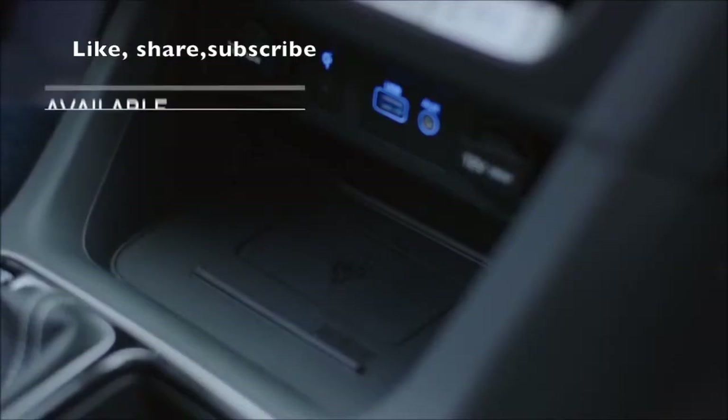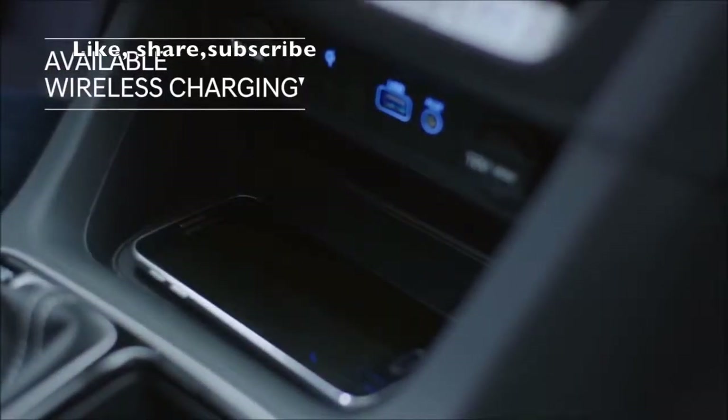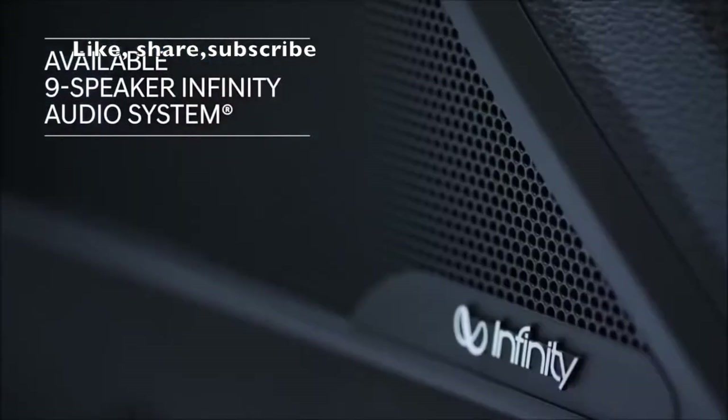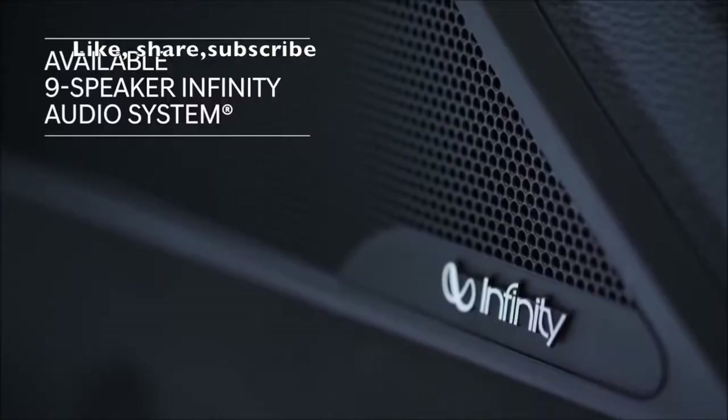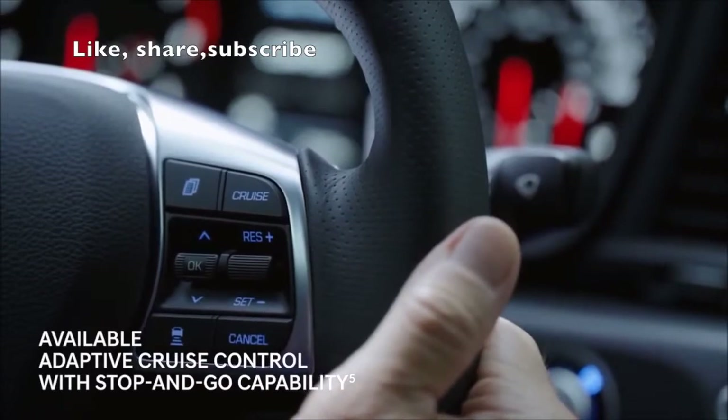Keeping your smartphone fully charged couldn't be more convenient with a wireless charging pad. Take calls hands-free, or stream your music on your smartphone through the premium Infinity Audio system. Adaptive cruise control makes stop-and-go traffic easier to navigate.